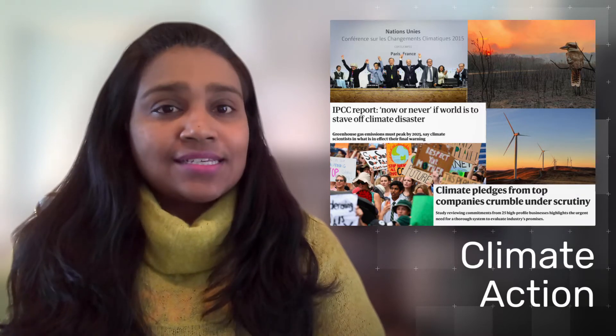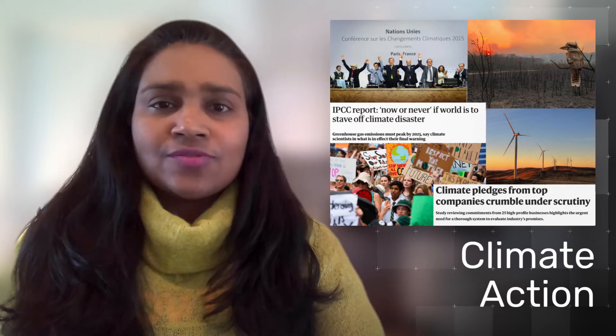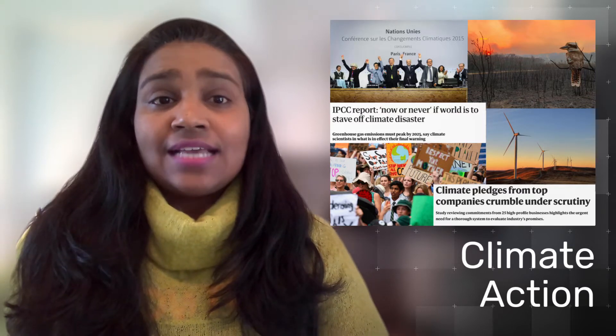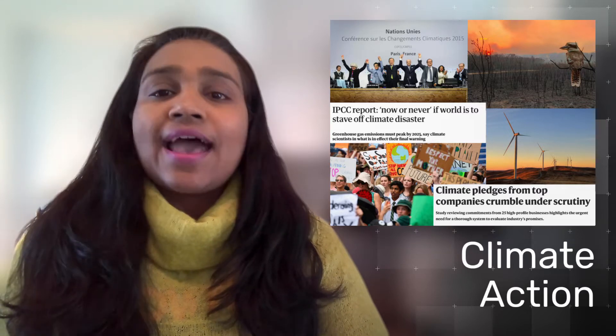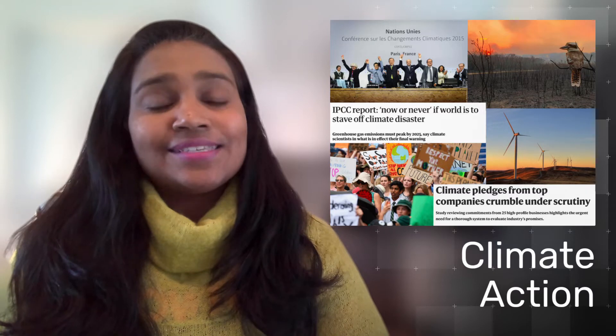A warming planet exposes humanity, the environment, and businesses to numerous risks. The intended outcome of the climate action draft standards is that B Corps take action in accordance with the science to combat climate change and its impacts.